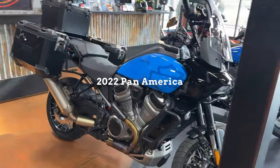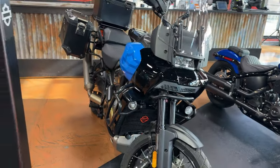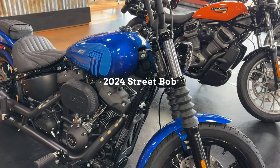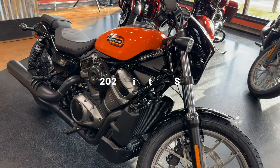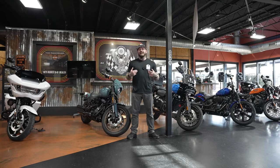The Pan America is 569 pounds with 150 horsepower. The Street Bob is 655 pounds at 94 horsepower. And the Nightster Special comes in at 481 pounds with 91 horsepower. If you're bad at math — or just too lazy to do math in your head while watching a YouTube video — I'll throw the chart up on screen now.